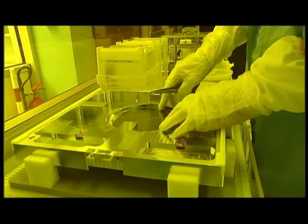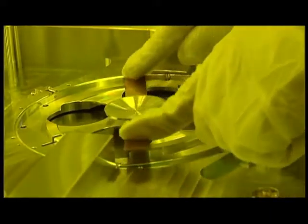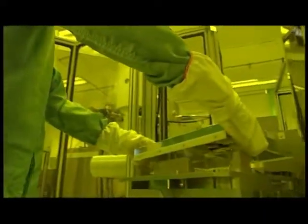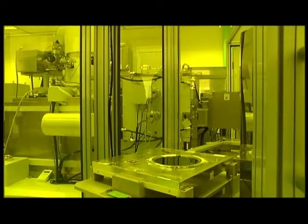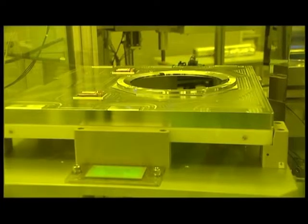Subsequently, the resist is locally exposed by UV light through the open areas in a mask. This exposure is done on a contact aligner or on a stepper. For making nanodevices with details smaller than 100 nanometers, electron beam lithography is used.